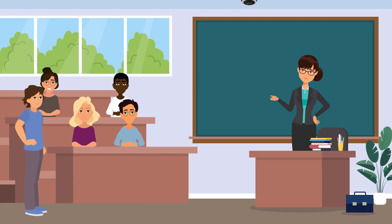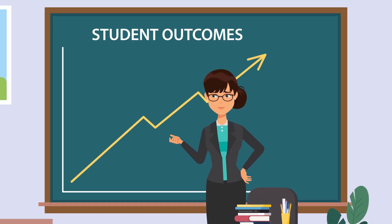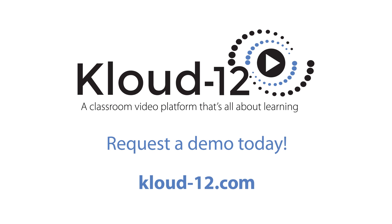Cloud 12 takes the complexity out of video making for safer classrooms, happier teachers, and thriving students. Created by educators, inspired by outcomes — click on the link below to request a Cloud 12 demo today.